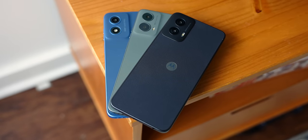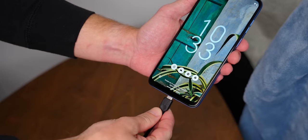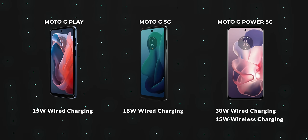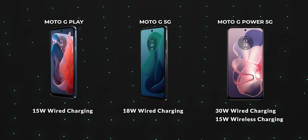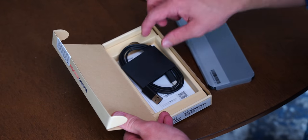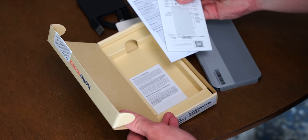If there's one thing we can't complain about with any of the Moto G models, it's their battery setups. Each of the Moto G Play, Power, and G 5G comes with a full 5000mAh battery, which easily makes its way through two days of use between charges. But when you do eventually need to charge, you're right back to that mixed bag of results. The Moto G Play is limited at just 15-watt wired charging, the Moto G 5G bumps it up to 18 watts, and the Moto G Power is the most complete of the three, adding 30-watt wired charging and 15-watt wireless charging for the first time on the Moto G series. Unfortunately, Motorola is no longer including chargers in the box, so you'll probably have to head out to pick up another one just to get your phone back to full speed.